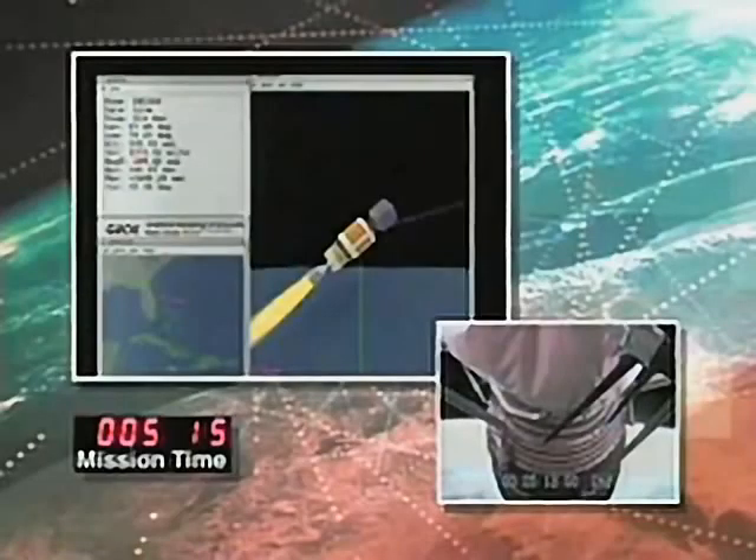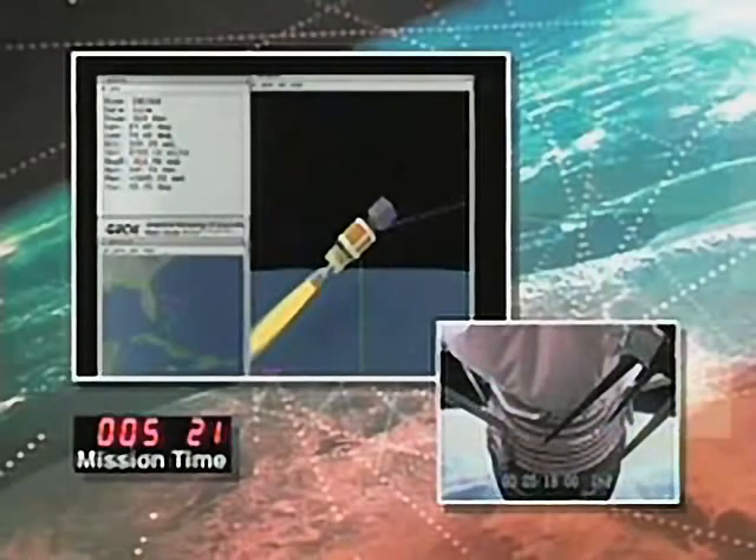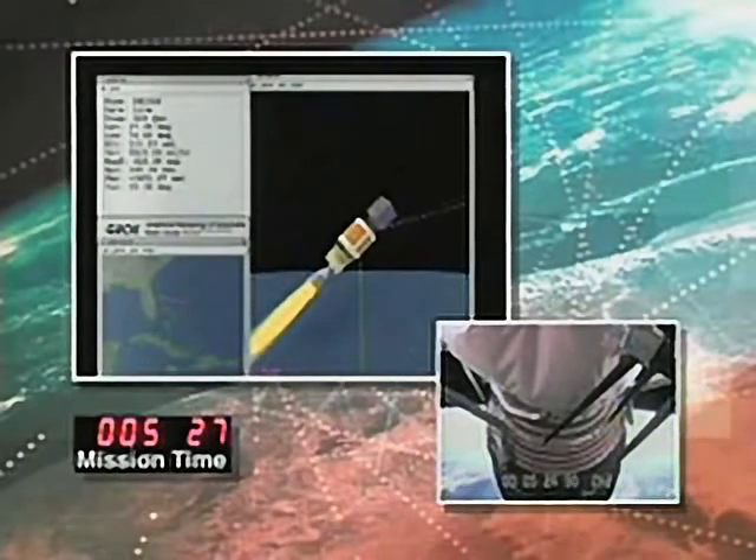The U.S. Air Force tracking station in Antigua will acquire a signal from the Delta IV in about two minutes' time. The next major event to occur will be SECO-1, that is the second stage engine cutoff. This will occur at approximately 14 minutes into flight. This is Delta Launch Control at L plus 5 minutes and 30 seconds and counting.